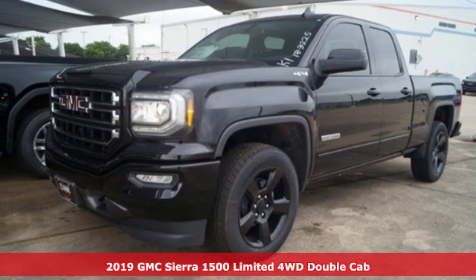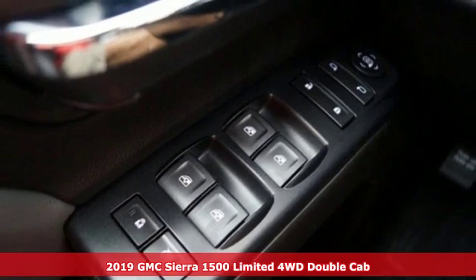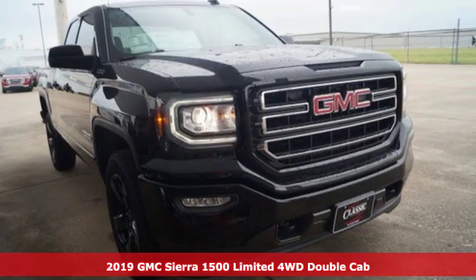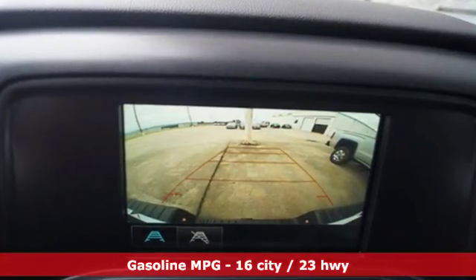Here's a new 2019 GMC Sierra 1500 Limited. GMC — it's not just a vehicle, it's a professional grade tool. It comes with the features you need, and better yet, want.